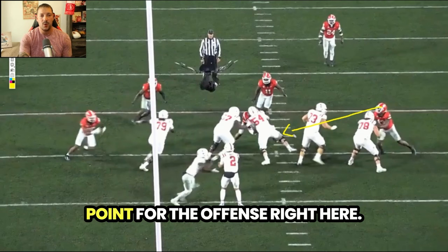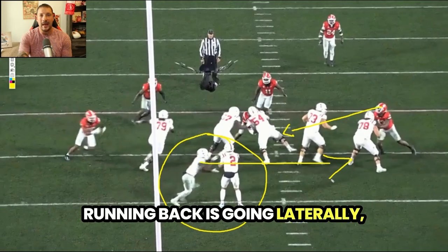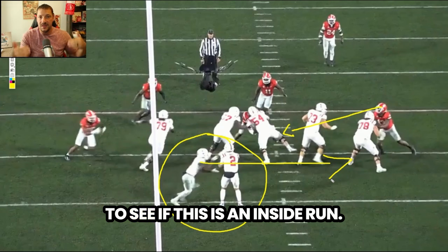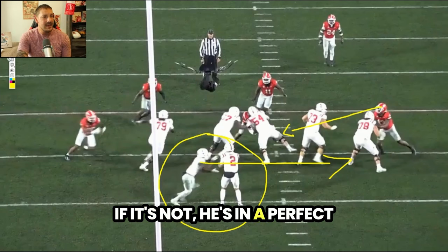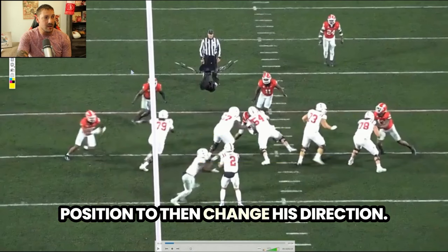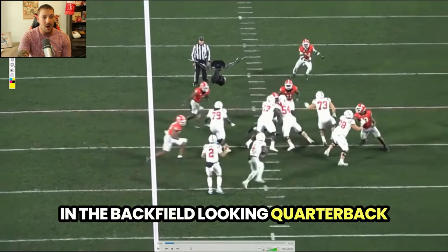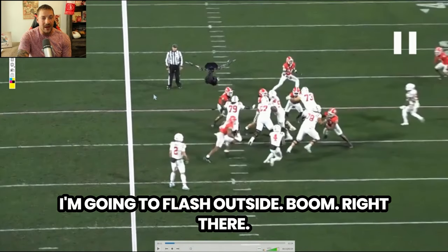The mesh point for the offense — the running back is going laterally, going to the outside. So Williams has his eyes in the backfield to see if this is an inside run; if it's not, he's in a perfect position to change his direction. Eyes in the backfield looking — quarterback doesn't have the football — flash outside.